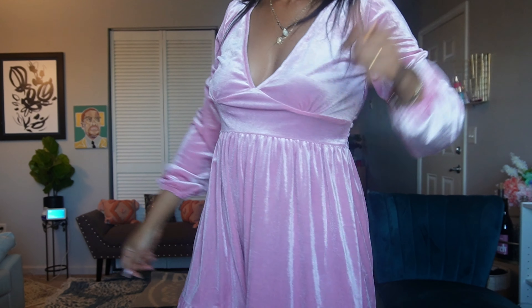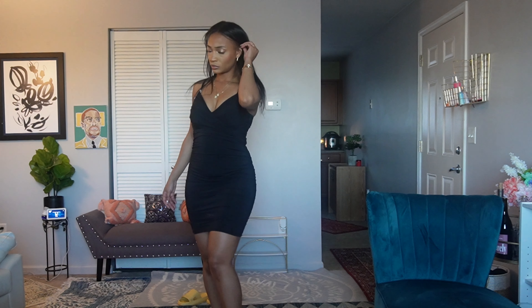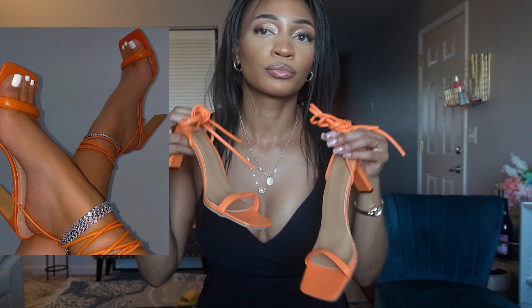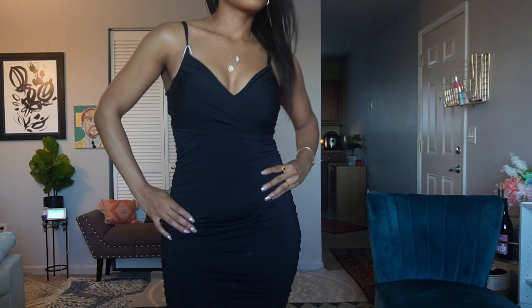Another dress I picked up for the holiday season is this all-black number — there's so much you can do with this. I'm probably going to put a blazer over it, or pair it with those orange strappy heels. Even though the black and orange is giving Halloween, I feel like that dress needs a pop of color. If you want to see more hauls, make sure you subscribe — peace!